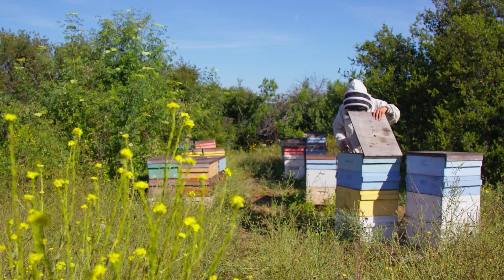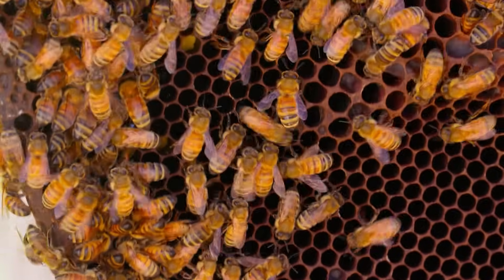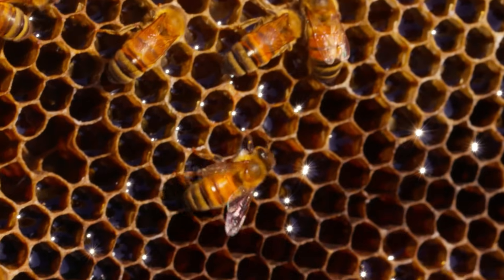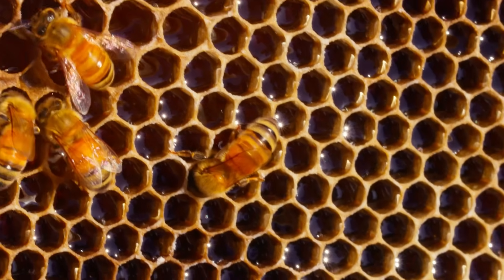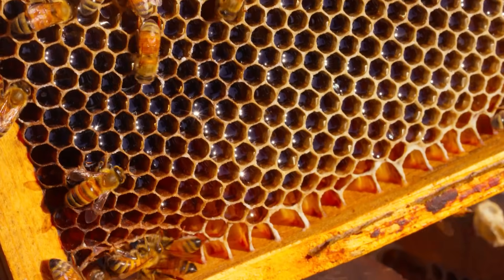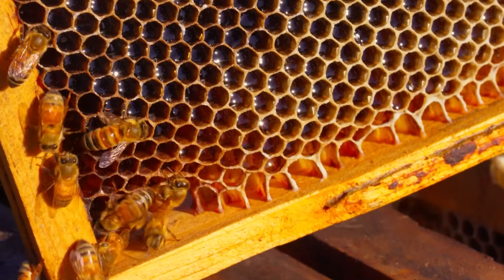When they get back to the hive, another bee will drink it up into her stomach, and they'll go on passing that drop of nectar from bee to bee. The last bee will deposit that nectar into a cell inside the hive. The bees will use their wings to blow air across the top of the nectar and dry the water out of the nectar, which is why honey is so thick and sticky.